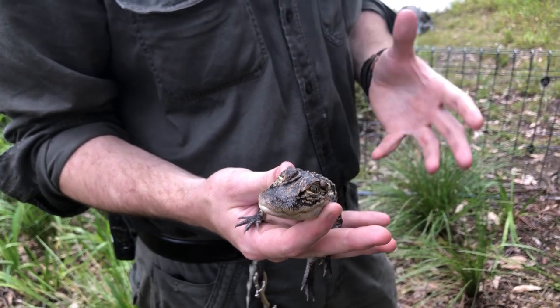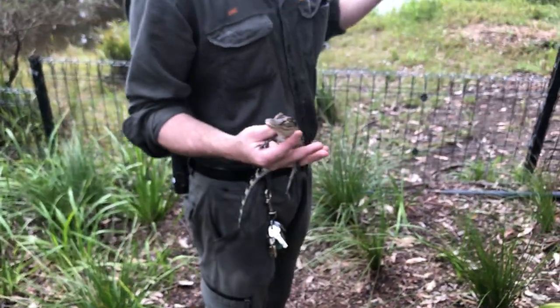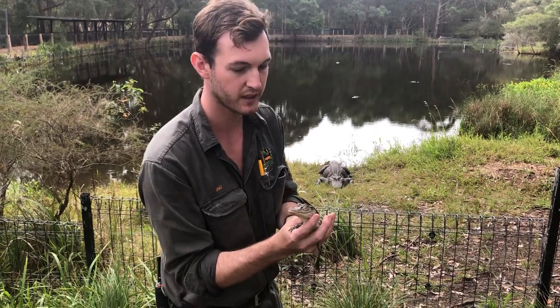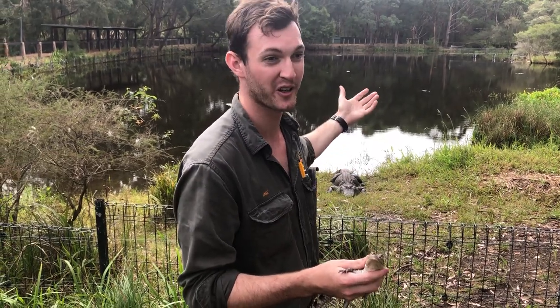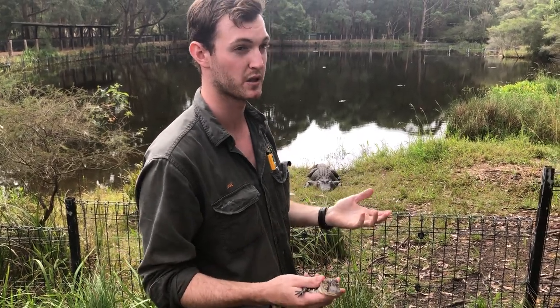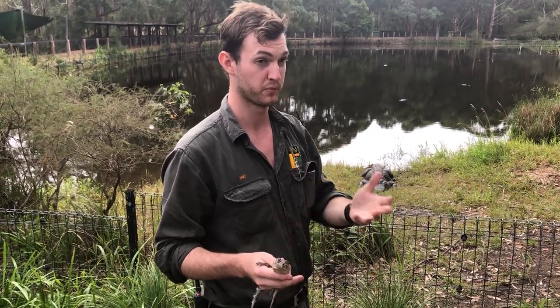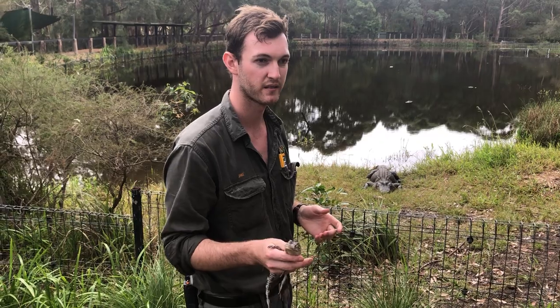They are strictly carnivores. In captivity we feed them a wide array of meat — from beef to deer, and occasionally rats and mice — so a wide variety. In the wild they'd be feeding on slightly different things. A large portion of a smaller gator's diet would be turtles, since they live in areas with many turtle species. They also feed on small native waterbirds from the southeastern United States, and they probably get a lot more variety in the wild than they typically would in captivity.